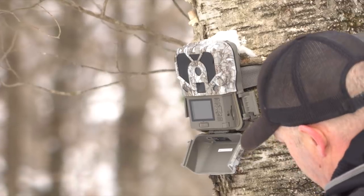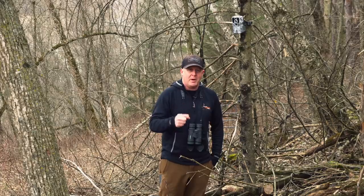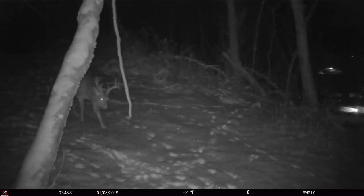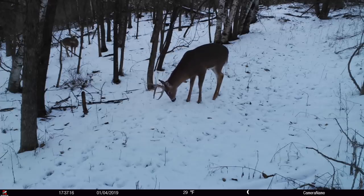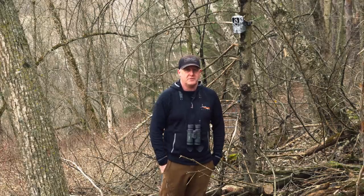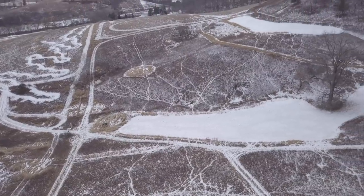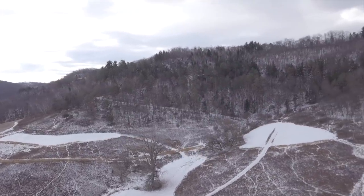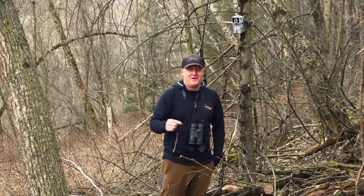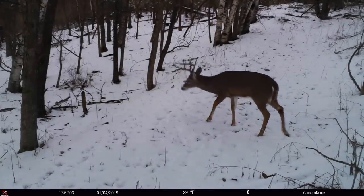It starts with January every year, and January is a great trail camera month because I'm specifically looking for buck ID — looking for when I believe that buck is still alive and made it through the year. I rely on trail cameras most for that, because a lot of bucks that shed their antlers are making it through to the next year. If you have a great fall property, you're not collecting a lot of those sheds, especially on smaller parcels of 30 acres of cover.